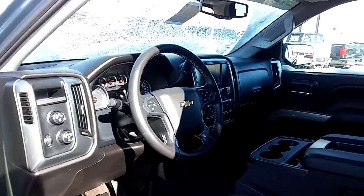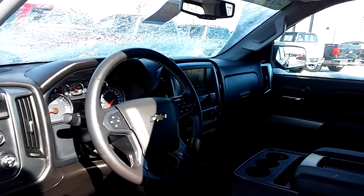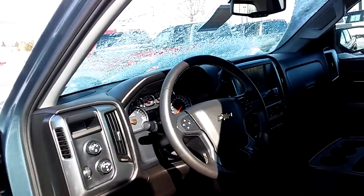Hello John, out here at Kenny Ross — quick YouTube video of the Silverado we've been talking about. Quick inside shot: as you can see, it has the steering wheel with Bluetooth voice commands, rear camera, power pedals, power seat, and remote start.